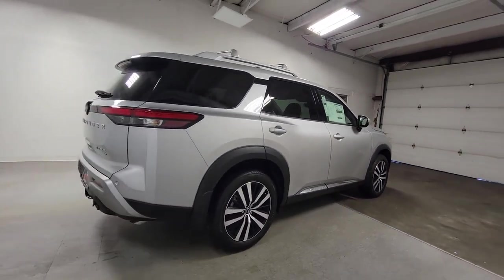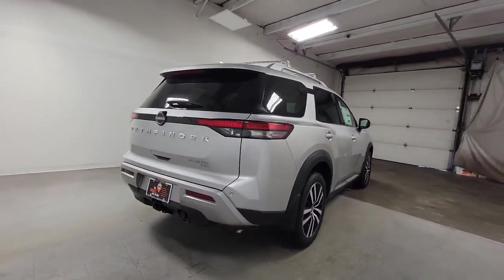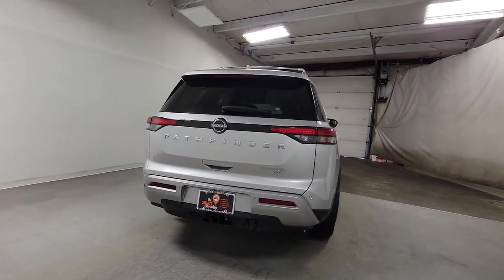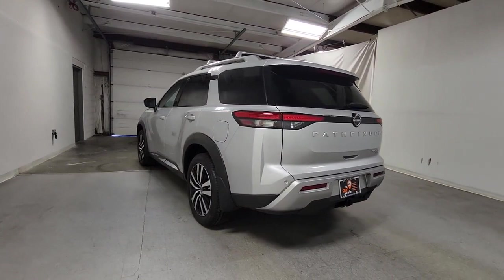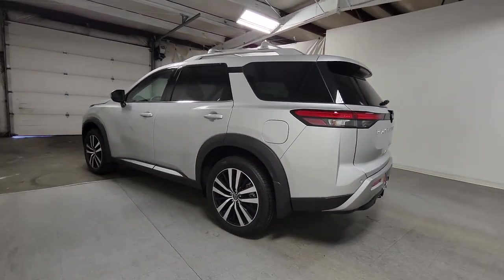Navigation system, keyless entry, sun/moonroof, satellite radio, power passenger seat, heated mirrors, power liftgate, heated rear seat, premium sound system, fog lamps.